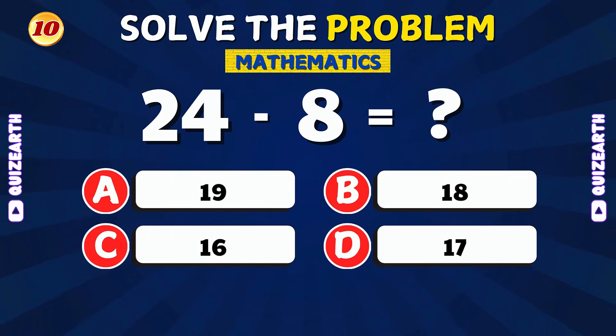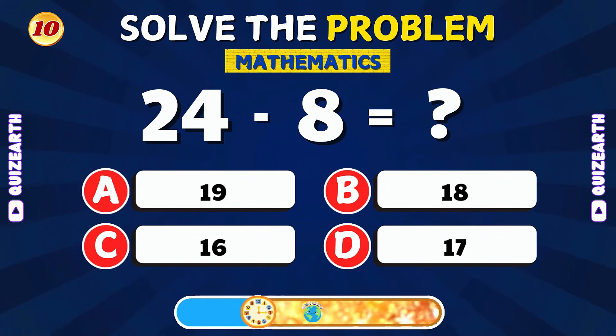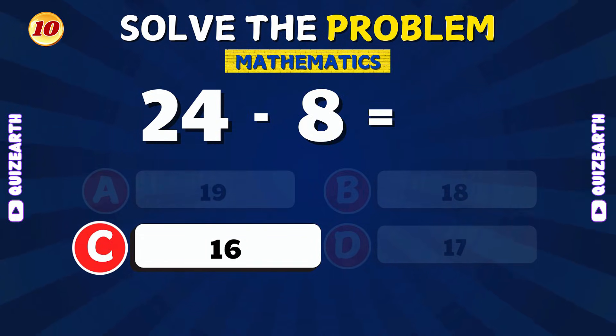If you take 8 away from 24, what's left? Well done! 24 minus 8 is 16.